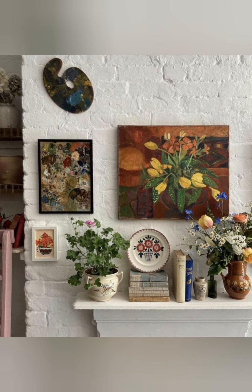Ladder storage. Lean a wooden ladder against a wall to hang blankets, towels, or even quilts. Thanks for watching this video.